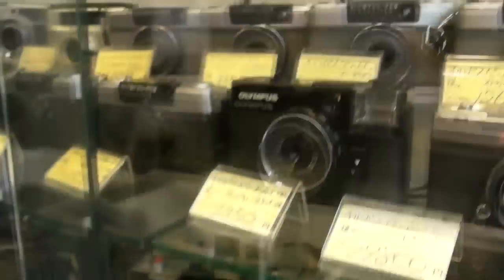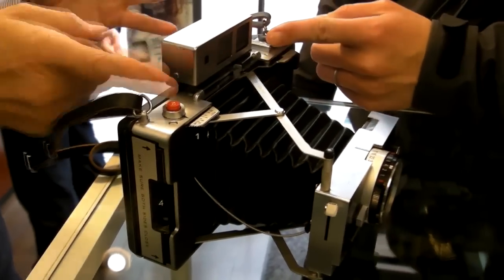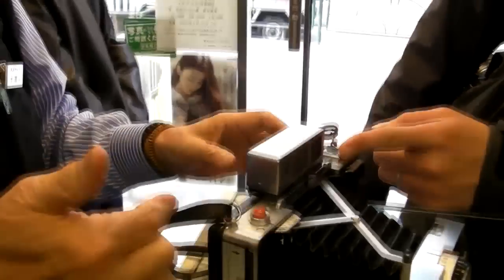They do developing, camera repairs, modification, and they have a bunch of cool vintage cameras. They've been doing this for years, continued by generations to generations.